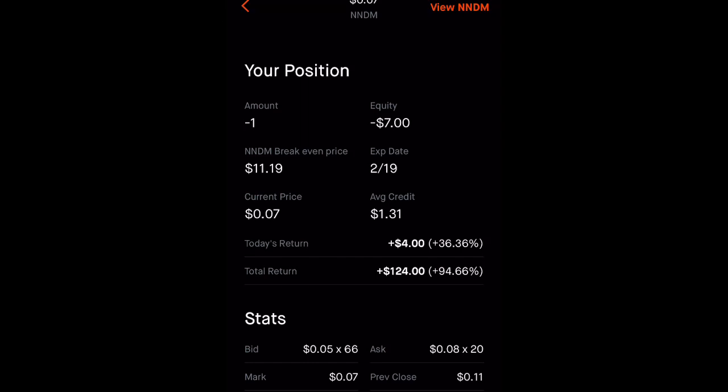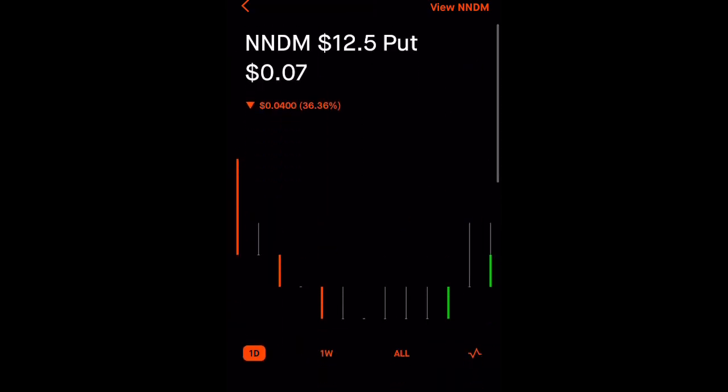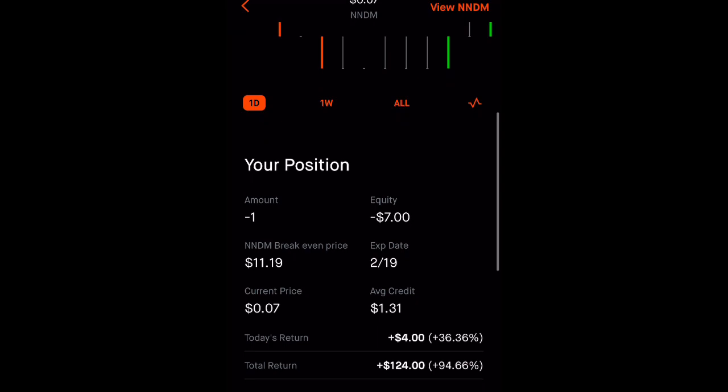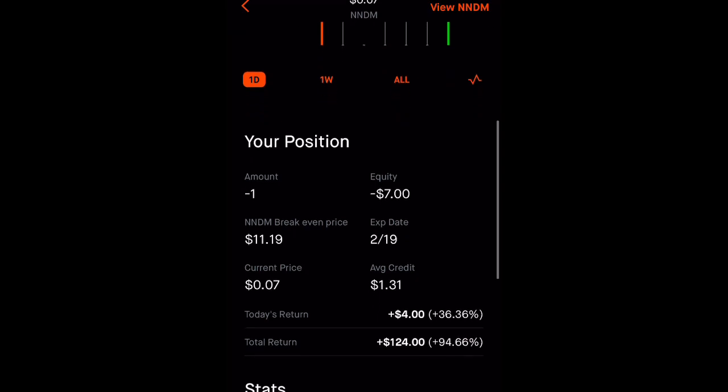So instead of letting it expire worthless on Friday — because the strike price is $12.50 and the stock price right now is at $14.32, I do not think Nano Dimension is going to go to $12.50 or below — I just want to be able to use the collateral for something else. So what I can do is buy back the option contract. When I initially traded this, it was sell to open. Now I want to buy to close. When you are buying an option, it's usually buy to open and sell to close. This is the complete opposite: sell to open, buy to close.